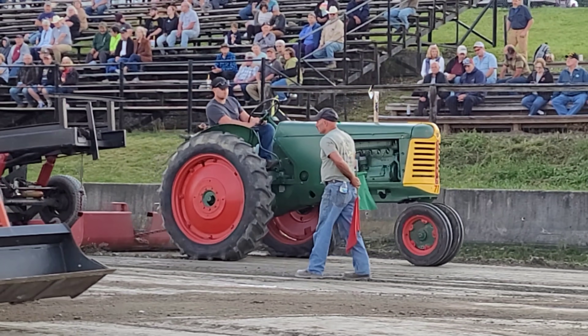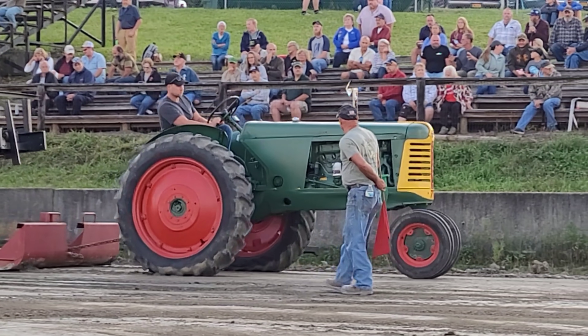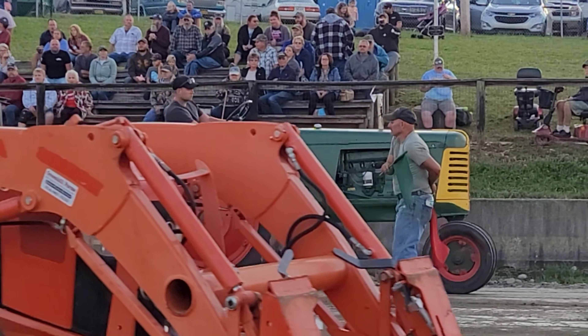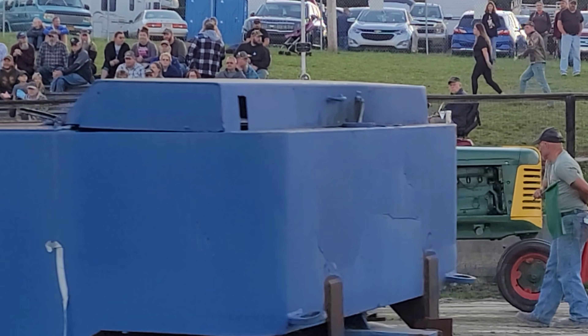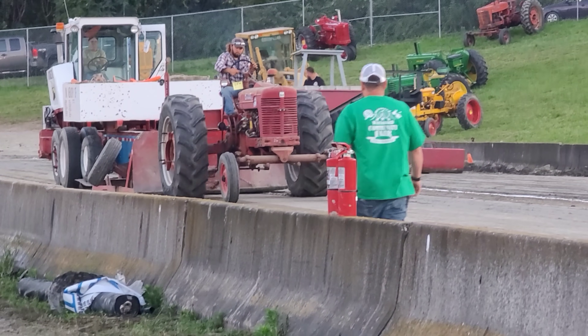He's rocking steady, not lighting the front end or anything. There goes the box blade. He's starting to spit and sputter, but he's still getting it. That's it for him. Here comes some red power - looks like a Super MTA.